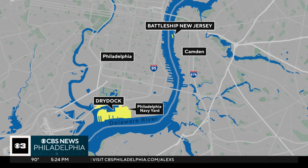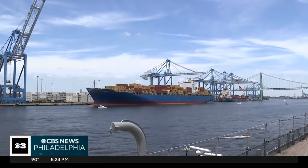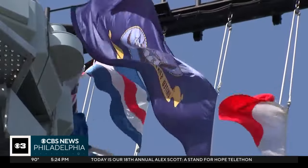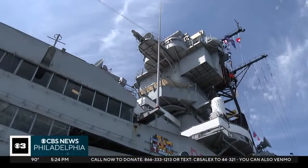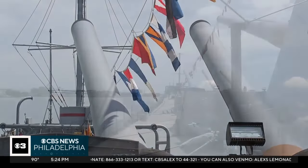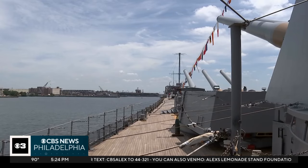New Jersey reporter Ryan Hughes hopped on board for the historic mini voyage. Cruising six miles up the Delaware River, the battleship New Jersey was on the fourth and final leg of its 12-week dry dock journey. The ship's CEO calls it a once-in-a-generation experience.